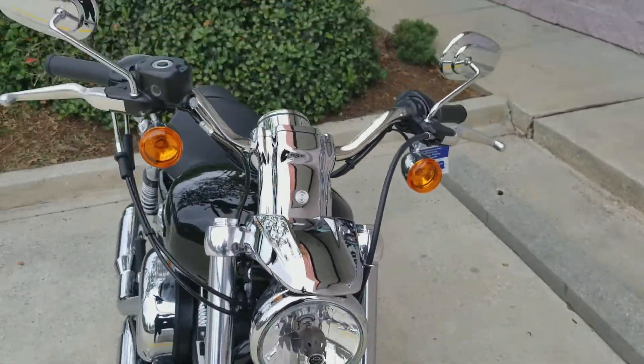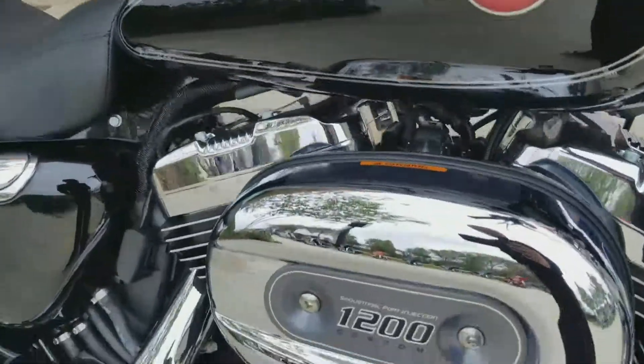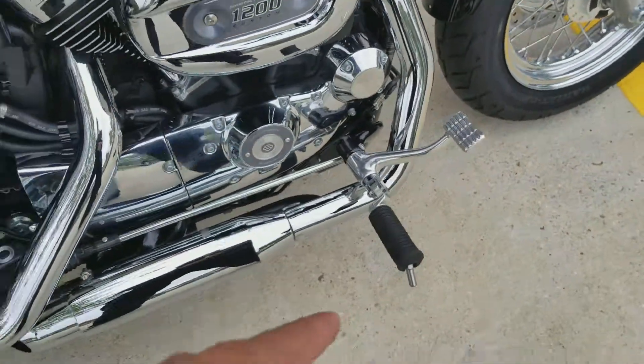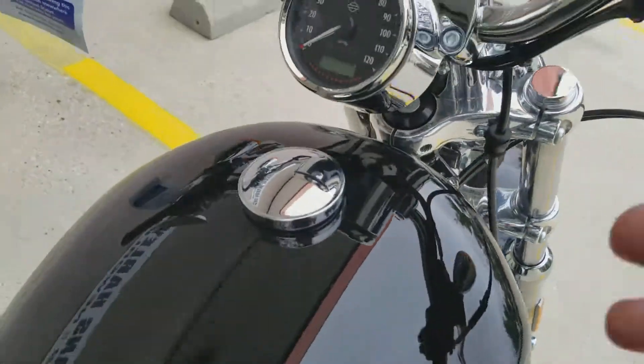Got your front headlight here, a little small bar for you. Nice air cleaner cover here. 1200 Customs do come with four controls on them as well, just a little FYI for everybody. Nice speedo over here — click the button.